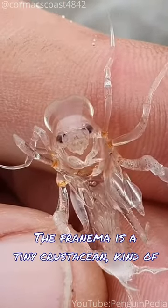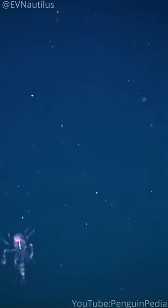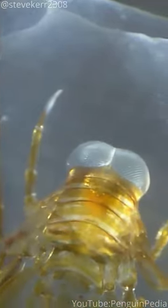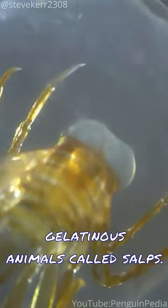The Phronema is a tiny crustacean, kind of like a shrimp, that calls the deep ocean home. But here's where it gets mind-blowing — they're like underwater architects. They carve out these barrel-shaped homes from the bodies of gelatinous animals called salps.